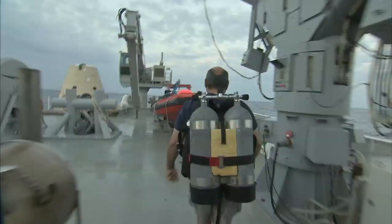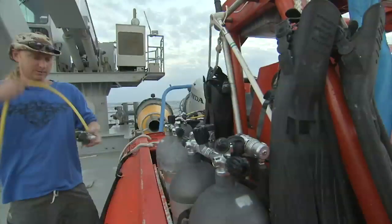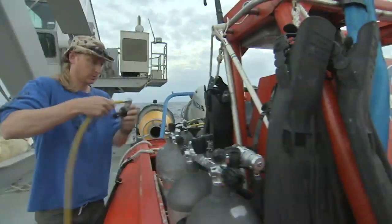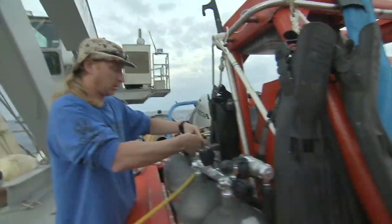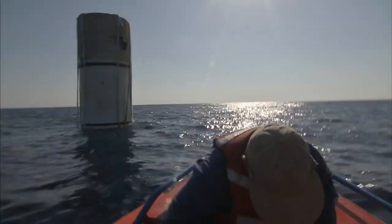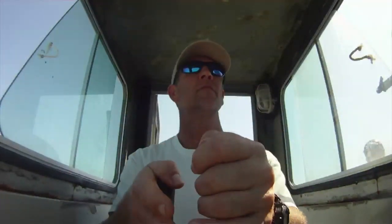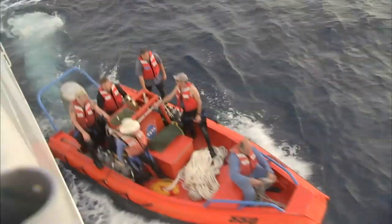But the divers go to work long before the retrieval even begins. Prior to launch, all of the dive gear, camera gear, and retrieval equipment is readied. The booster recovery is unlike any other diving job — the divers operate the cranes, the small boats, and the reels.